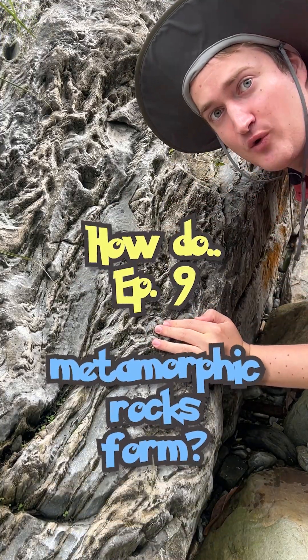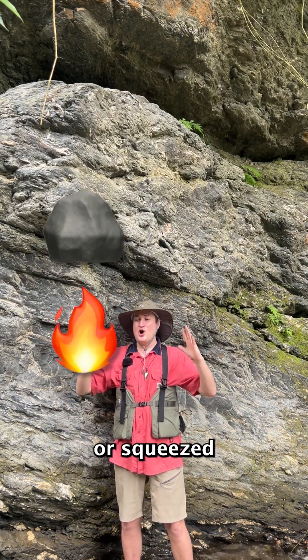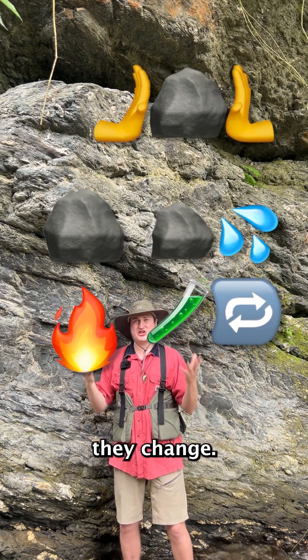How do metamorphic rocks form? Metamorphic rocks are like evolved Pokémon. After getting heated, or squeezed, or interacting with hot fluids and other rocks, they change — they evolve.